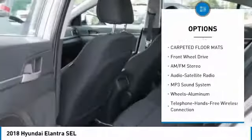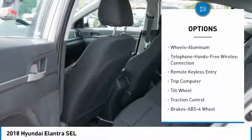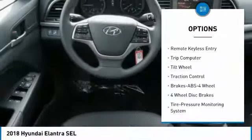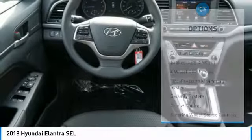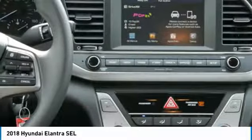Traction control, anti-lock braking system, air conditioning, Bluetooth wireless data link for hands-free phone, power steering, cruise control, aluminum wheels, rear defrost, AM-FM stereo radio, FWD.